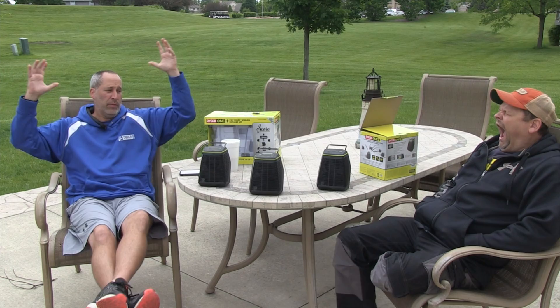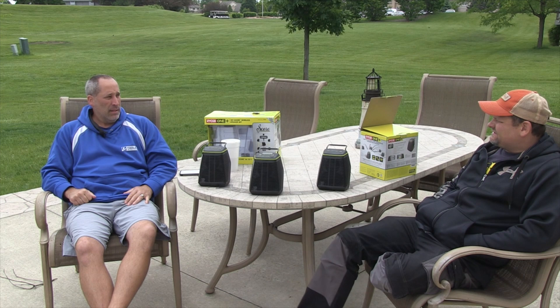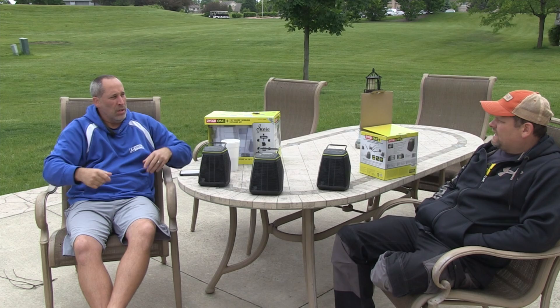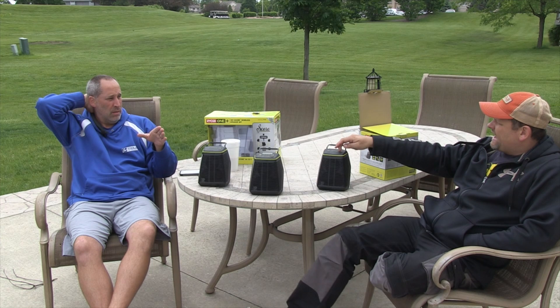It uses SKY technology, which communicates up to 150 feet. It's kind of like a new kind of Bluetooth — it allows you to connect multiple things together, up to five. If you turn the volume down from the main unit it turns them all down, but you can also control them separately by individually touching each one.